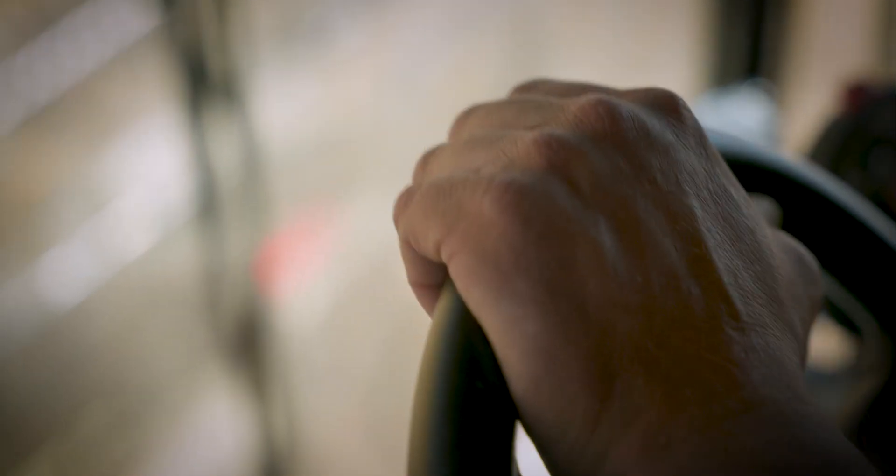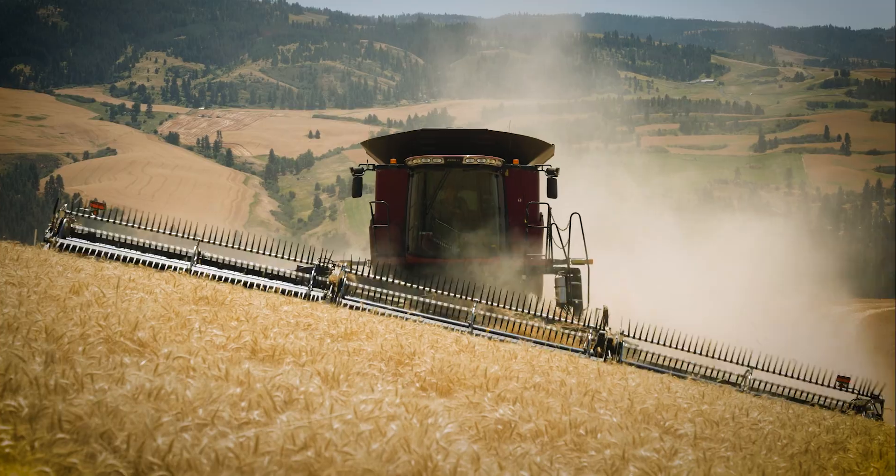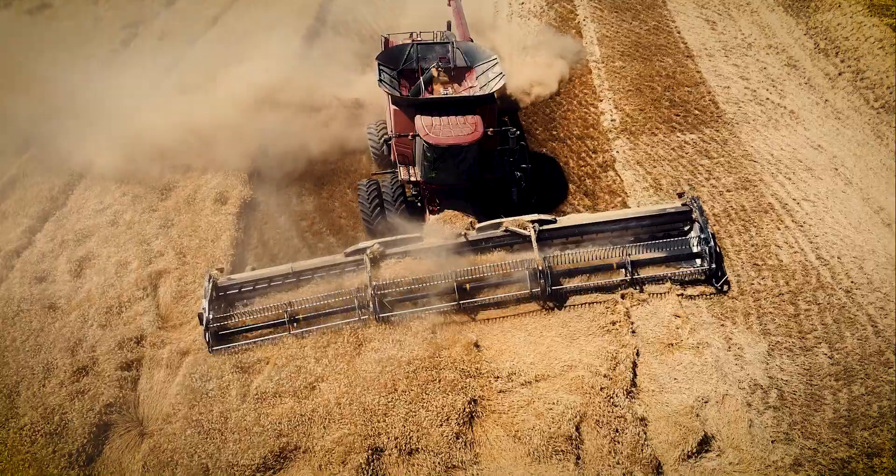We started with the FD 75, so we've had MacDons for probably 10 years. The biggest difference I see with the FD2 is the flex, which is a huge benefit in this terrain. We can go through draws that we couldn't go through before — it follows the ground very well.